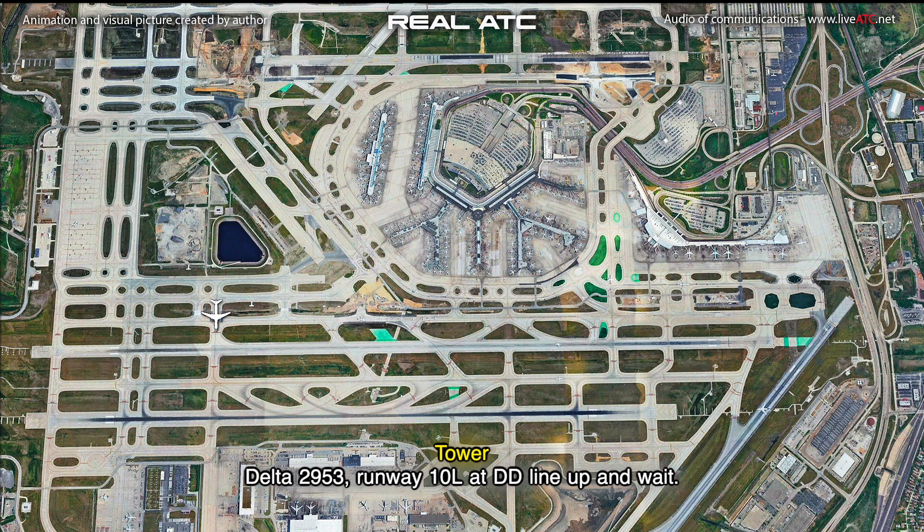Delta 2953, runway 10L, Delta Delta, line up and wait. Line up and wait, Delta 2953, Delta Delta, 10 left.